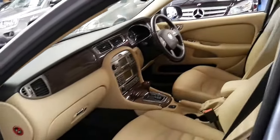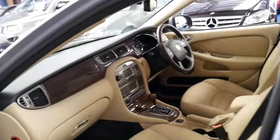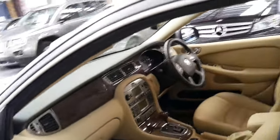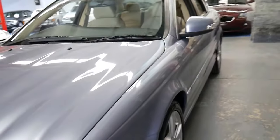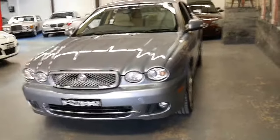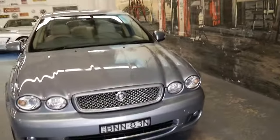It's got the five-speed gearbox and a good logbook — serviced at Jaguar up to about 50,000 kilometres and then went to a specialist after that, regularly serviced at least every 10,000 kilometres. I've driven it, it drives perfectly, the air conditioning is nice and cold, and it really is an absolutely stunning car.